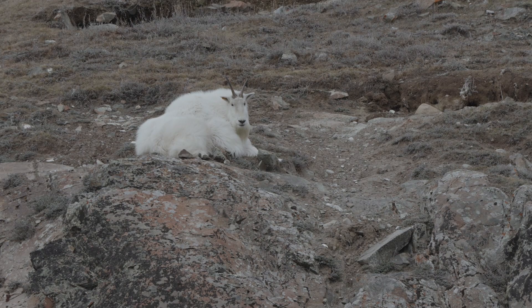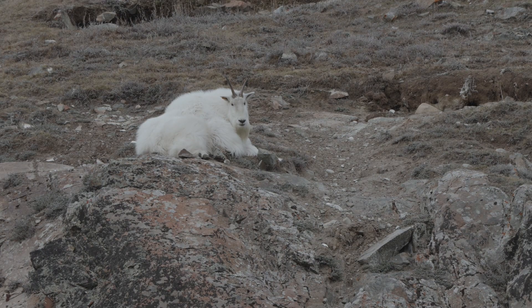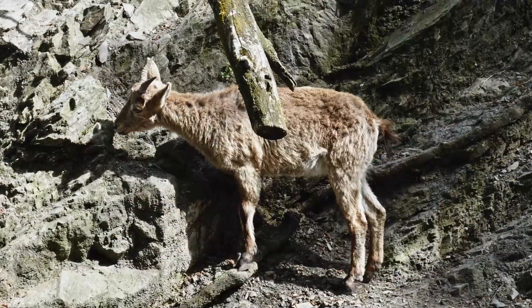By learning about mountain goats, we can better appreciate how animals adapt to their environments and how important it is to protect the habitats that allow them to live and grow.